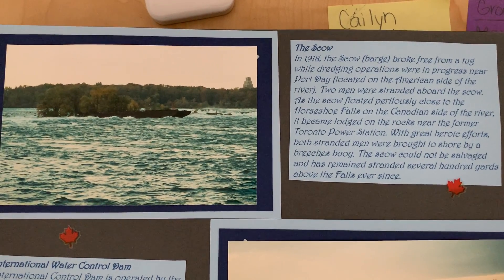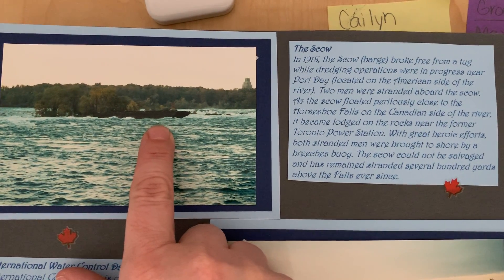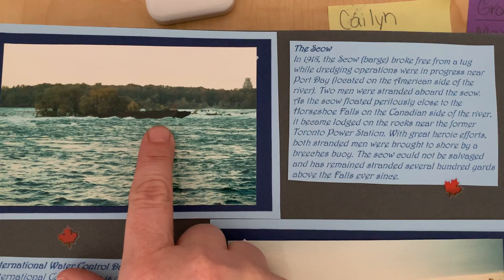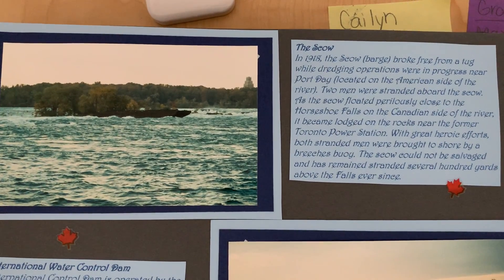This is the Scow. I don't know if you can tell right here. This is on the Canadian side, and it's a barge that broke free from a tug operation. And it's still there to this day, I believe, because I actually checked on it recently. It's near the Toronto Power Station.